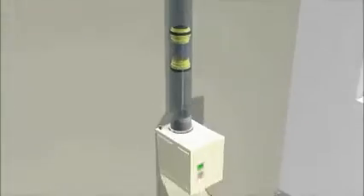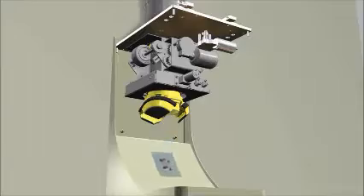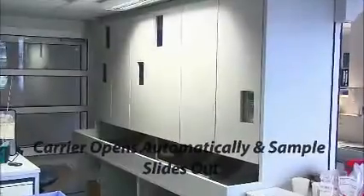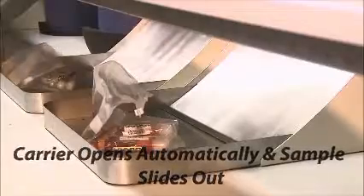On arrival at the receiving station, the carrier opens automatically and the sample slides out. Laboratory staff have immediate access to the sample and can focus on their job, namely the analysis.